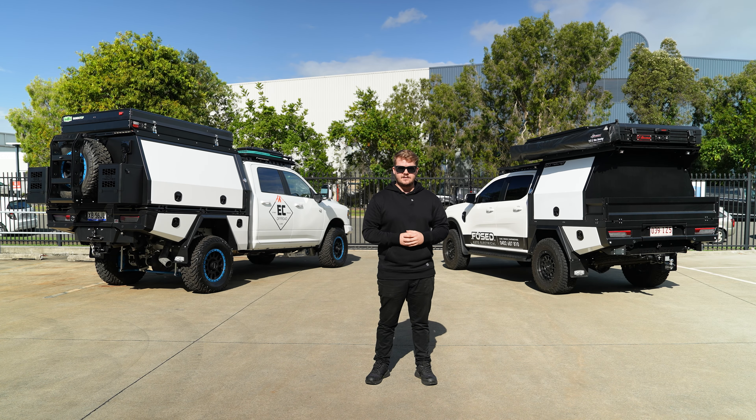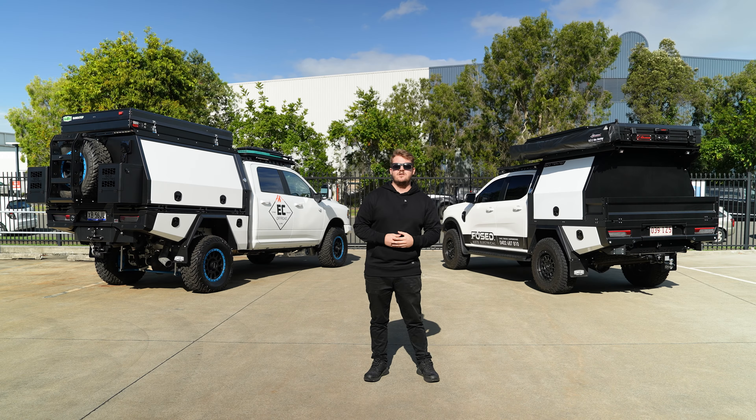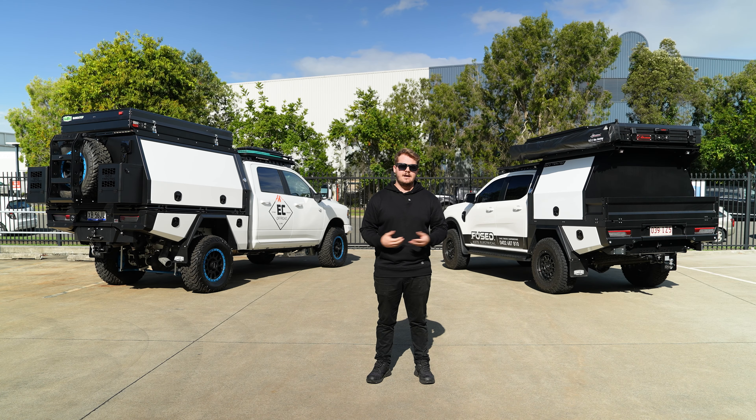Alright guys, that wraps up the video on five things to think about before diving into your GCI Traytec tray and canopy build. We can't give you all the answers — we're just here to help you understand what to look out for. We know it's overwhelming, whether it's a big truck or a domestic. We're here to help. Give us a call, visit our showroom at 1/8 Freight Street in Yatala, check out our display upstairs, hit us up on email, or find us on YouTube, Instagram, and Facebook. Can't wait to have a chat.